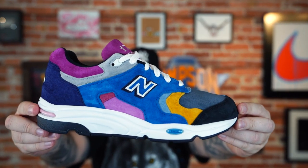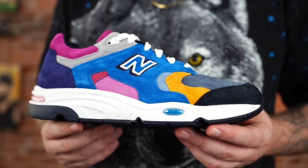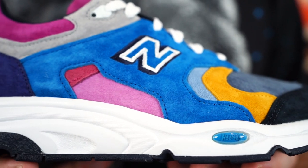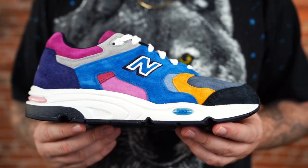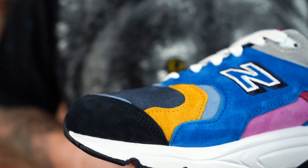It's a dope colorway on a really classic-looking sneaker. The 1700 is a super underrated New Balance model in my opinion — just a really wearable sneaker. I like how all of these colors came together. Slapping a bunch of colors on a sneaker can go wrong pretty quickly, but I think they did a nice job executing these.